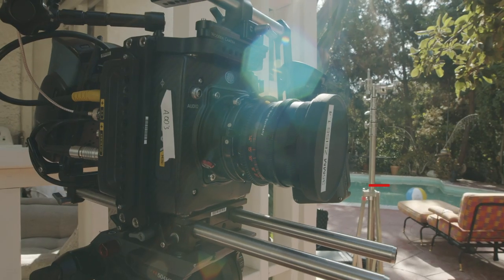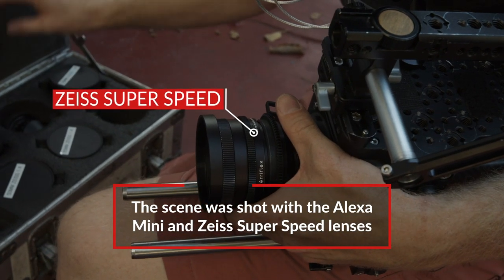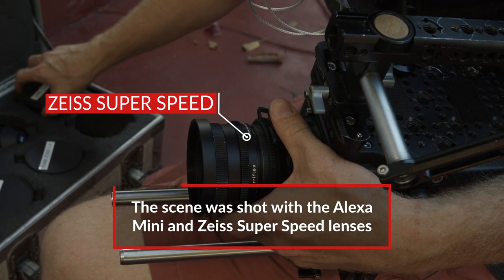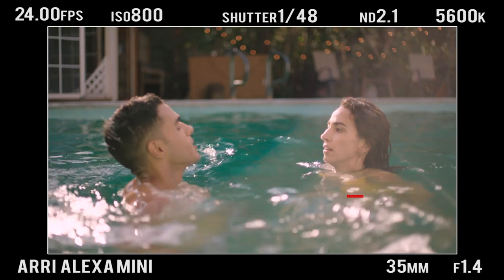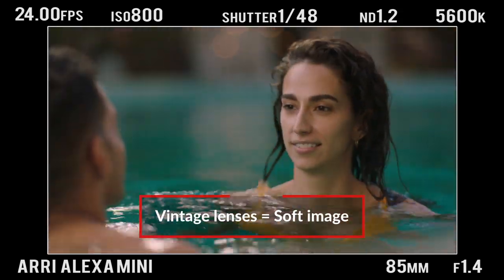Tell me about your lens choice. We chose to use a set of Zeiss Superspeeds that were re-housed. They're actually from the 70s. We thought that using some older glass like this, that has a really soft fall-off and just an overall warmer, softer look, would help us achieve that genre more.